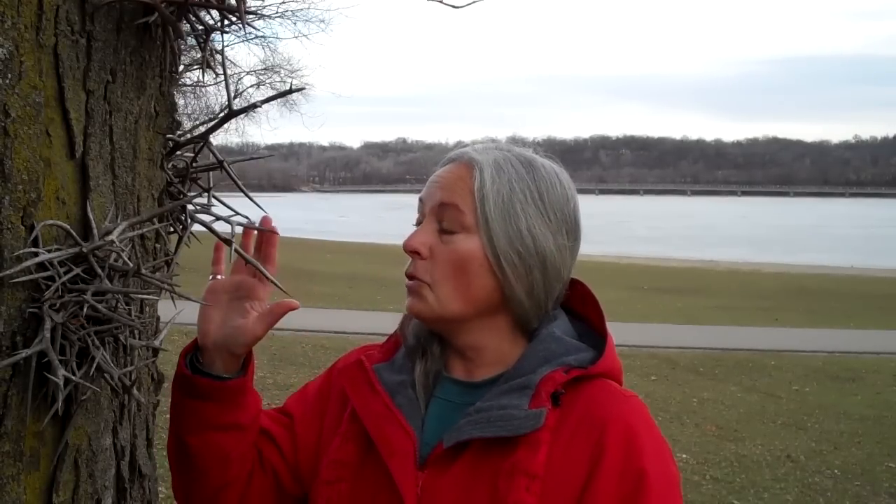Particularly, this tree may be the simplest tree in the universe to identify. These enormous thorns on the bark are indicative of the honey locust. There are not many trees in the world that have thorns like this, particularly in the United States. If you see a tree like this, you can rest assured it's honey locust.